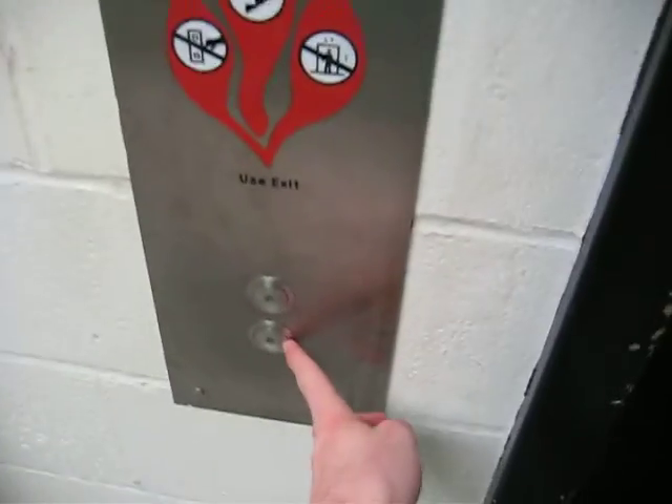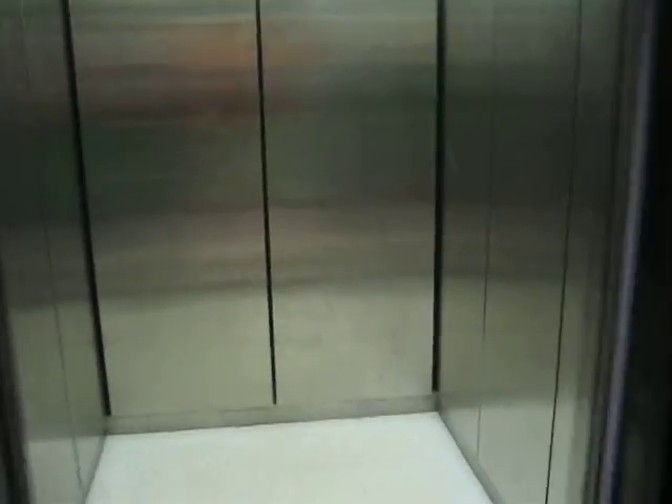Here is a passenger elevator in the old part of Williams Hall. Oh, it's on this floor.